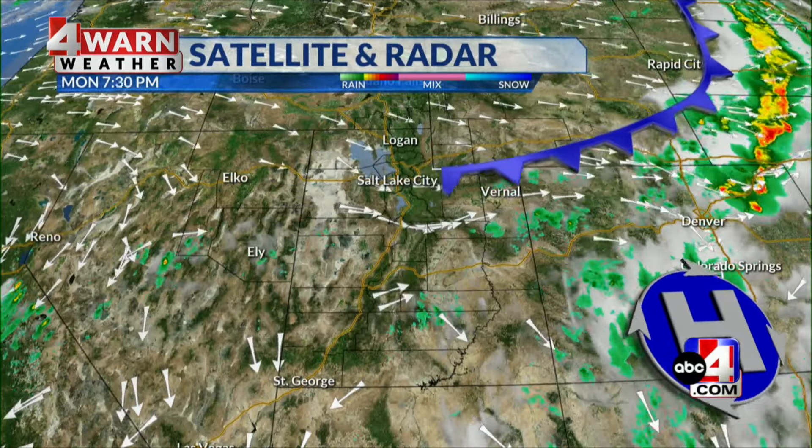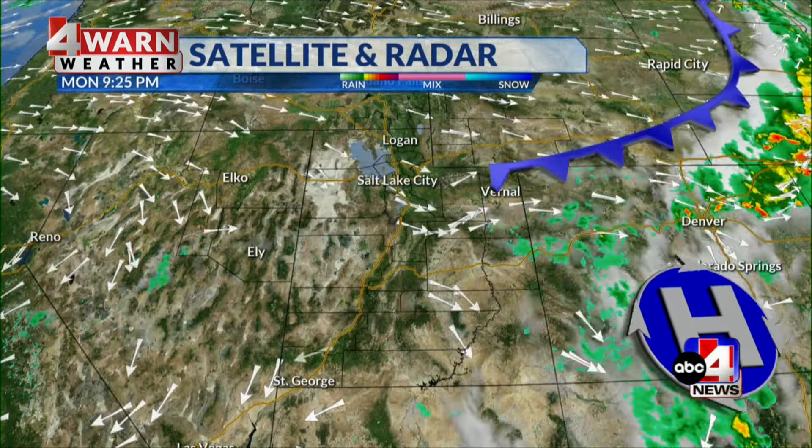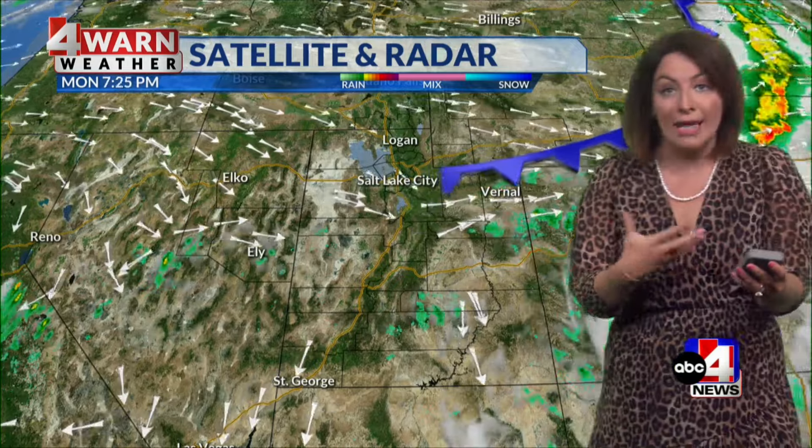As you look at the satellite radar, you can see that weak front kind of dragging away from the state. It opened the door for slightly cooler conditions in northern and central Utah. A few storms in the last few hours targeted eastern Utah — that's really where we had the moisture potential — but much of the state was quiet.